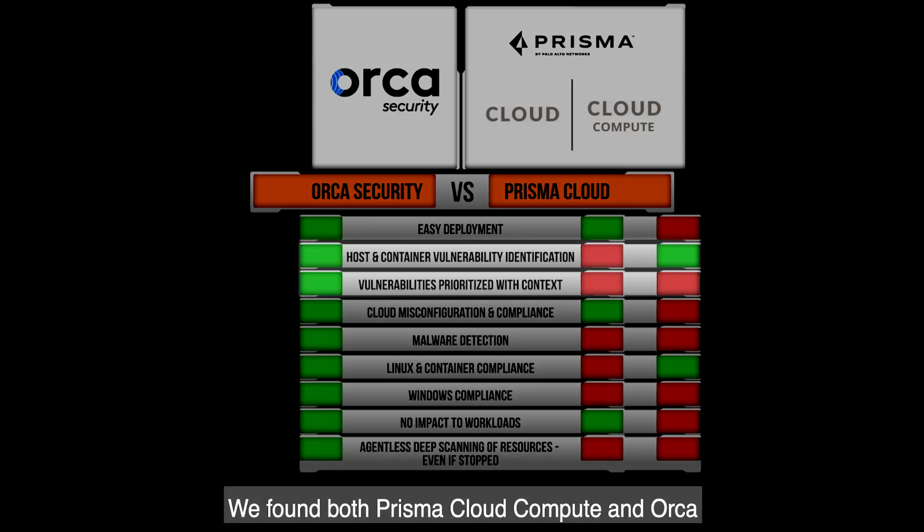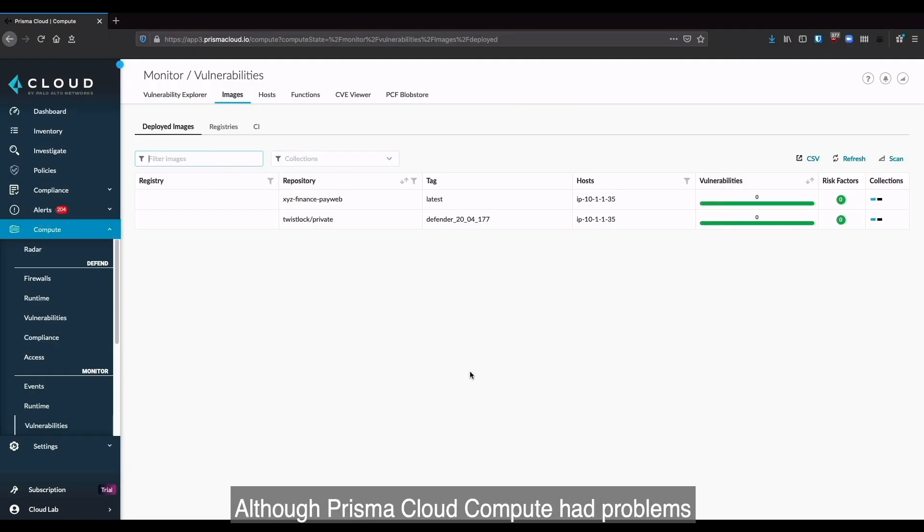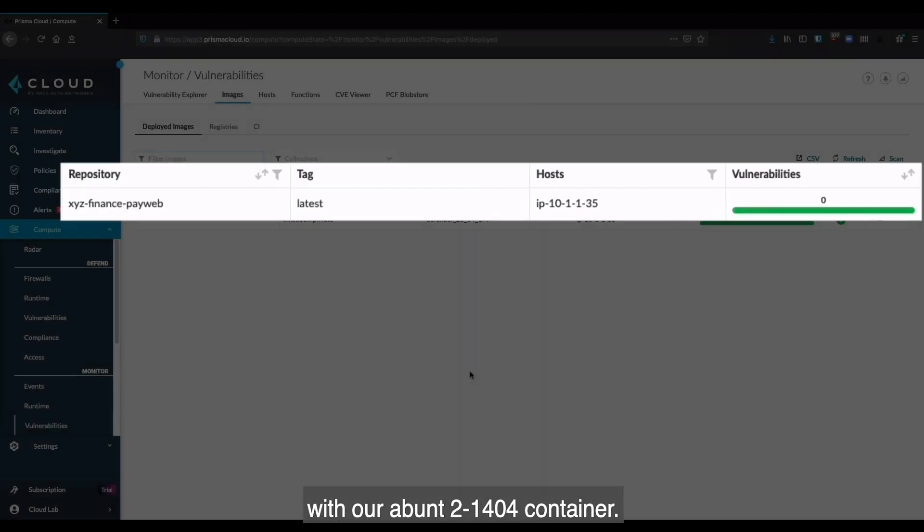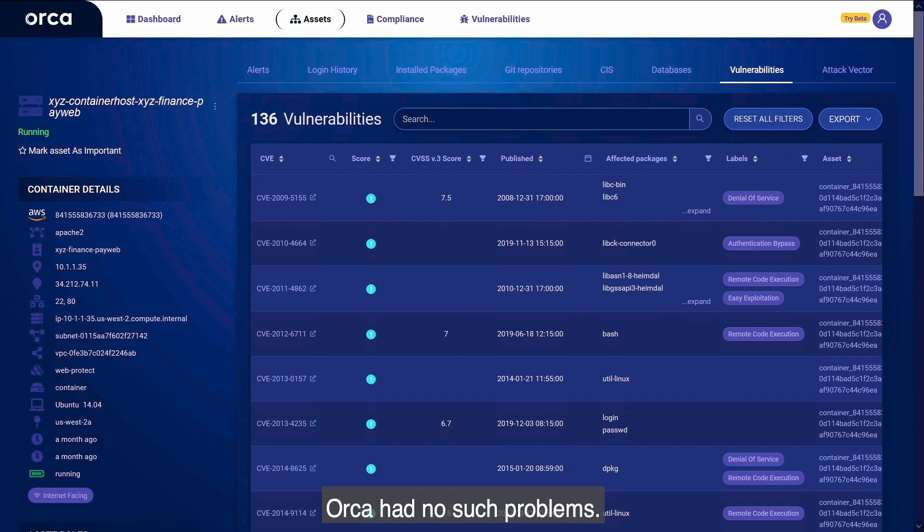We found both Prisma Cloud Compute and Orca did a good job of detecting vulnerabilities, although Prisma Cloud Compute had problems with our Ubuntu 14.04 container. Orca had no such problems.